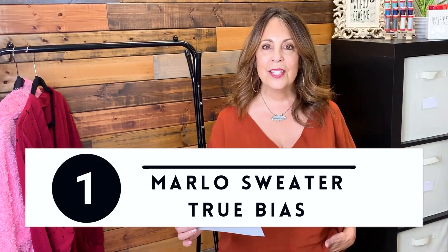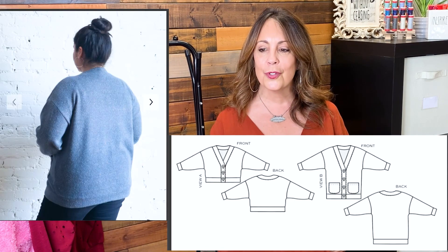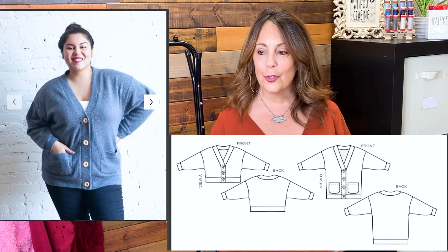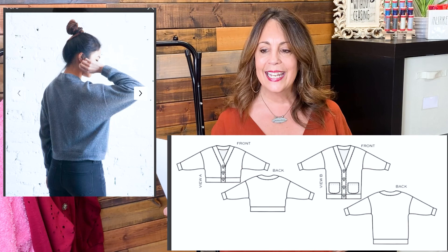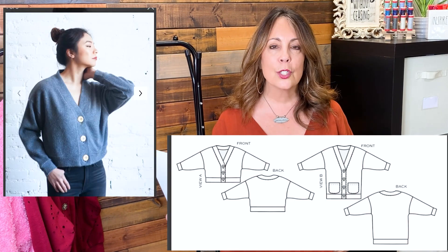The Marlowe Sweater by True Bias. This is available in sizes 0 to 30 — a 32-inch bust to 44.5-inch bust for a B cup — and also sizes 14 to 30 drafted for a D cup, that's 41.5 to 57.5 inches. This is a PDF pattern described as an oversized sweater with dropped shoulder, deep V-neck, wide bands, and large buttons. View A is cropped length, and View B has patch pockets and hits above mid-thigh. The main sweater can be sewn in stretch or woven, and the bands require 20% stretch, so you can use the same or a contrasting fabric. Suggested fabrics include sweater knit, French terry, sweatshirting, polar fleece, rib knit, and boucle.